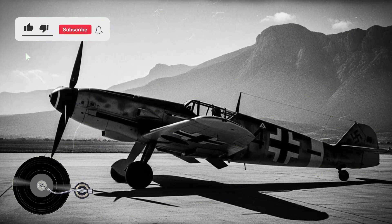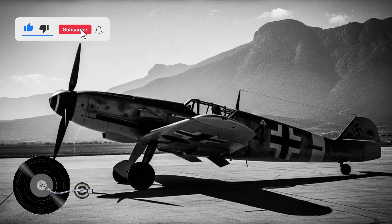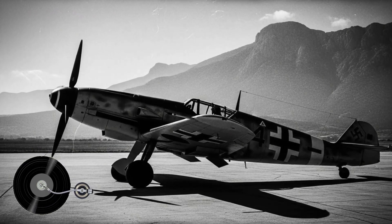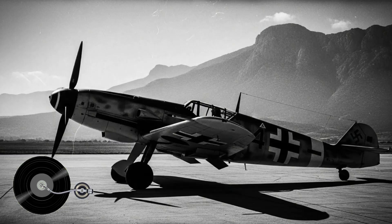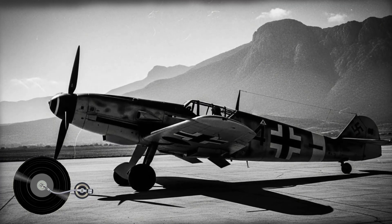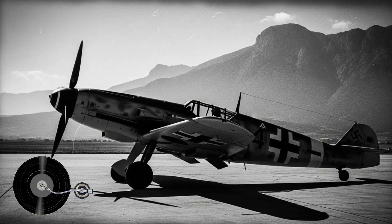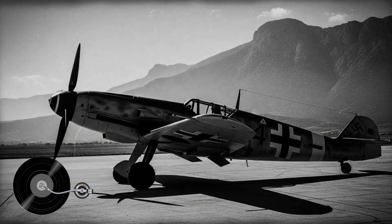In 1943, Spain found itself in possession of German Messerschmitt Bf 109 fighters through a manufacturing agreement. What Spanish engineers discovered during their analysis would reveal critical structural vulnerabilities that had claimed lives in the Luftwaffe.